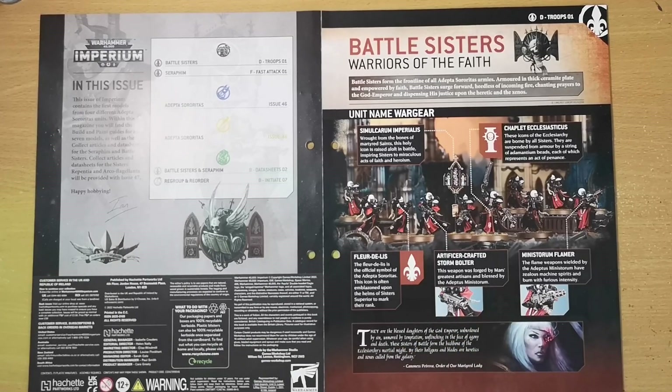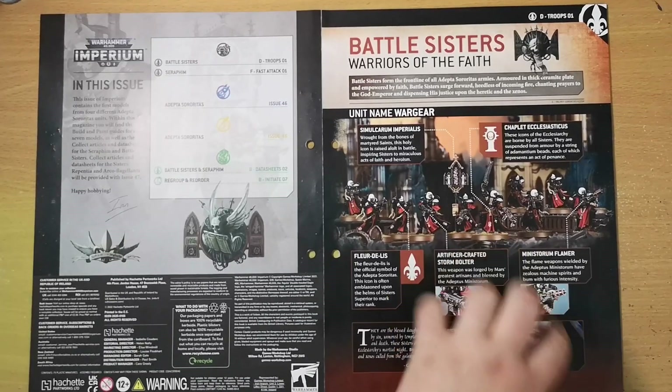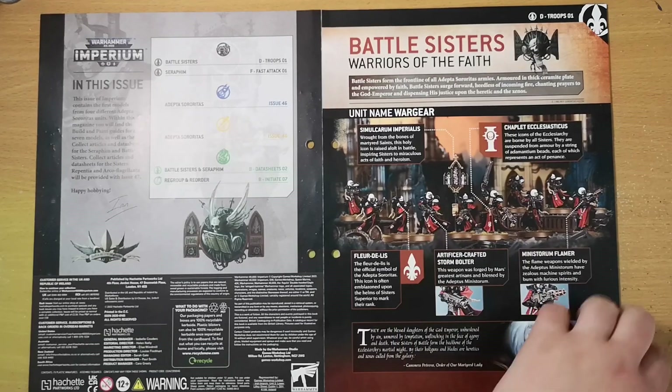The icon is also often emblazoned on the helmets of the Sister Superior to mark her rank. Of course they also carry bolters, which is very standard for pretty much anything within the Imperium — bolt pistols, heavy bolters, and much more. They can also carry flamers, which are always a nice weapon to have in your arsenal. They look really cool and fun — definitely a cool bunch of ladies.